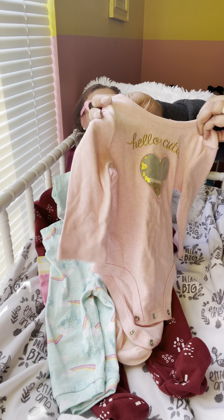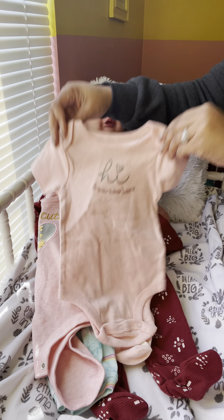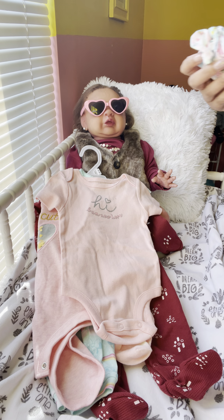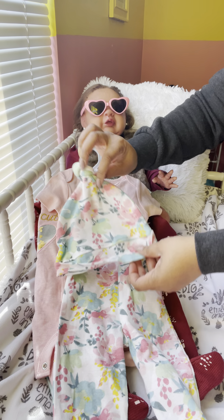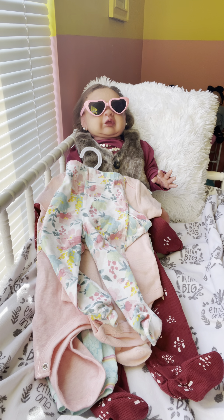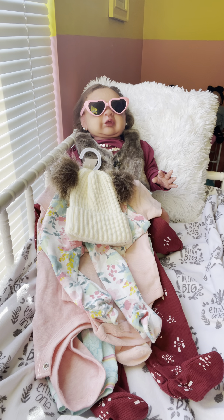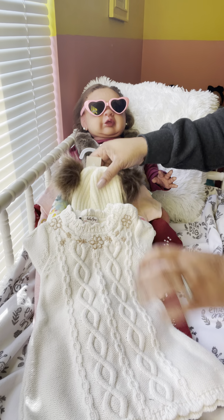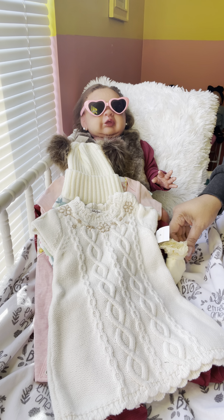This little shirt says 'hello cutie.' This here says 'hi, I'm new here' — because she's going to be my newest baby when she comes. This little outfit with the hat I thought was so cute. She will have hair — I think maybe some pigtails. I was so excited to get this stuff! She's being made now, probably three or four more weeks, but look at this — it's so cute. I can't wait to put her in it. And some more little ruffle socks.